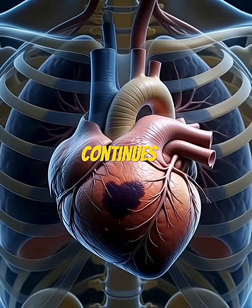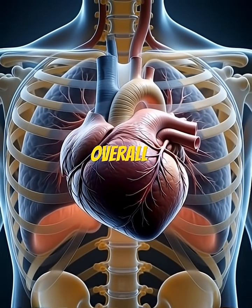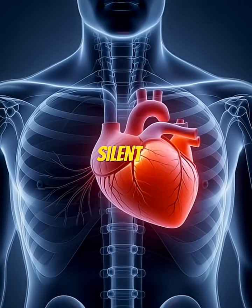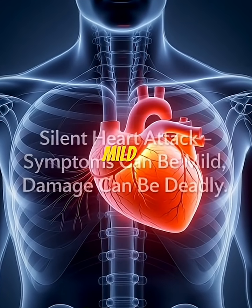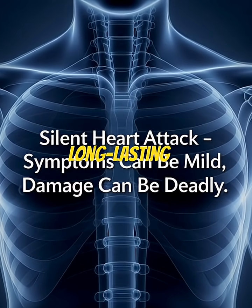Even though the heart continues to beat, it now works with a weakened segment that affects overall performance. A silent heart attack may produce very mild or no symptoms, but the internal damage can be serious and long-lasting.